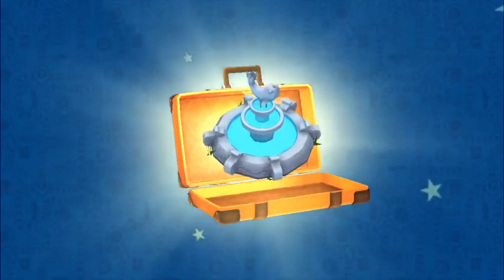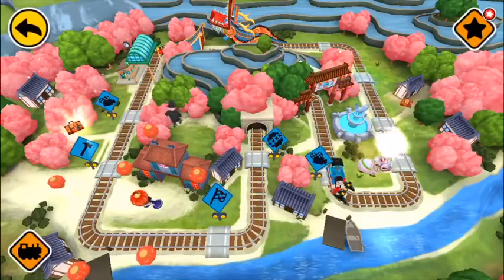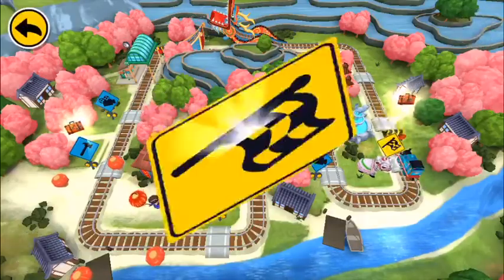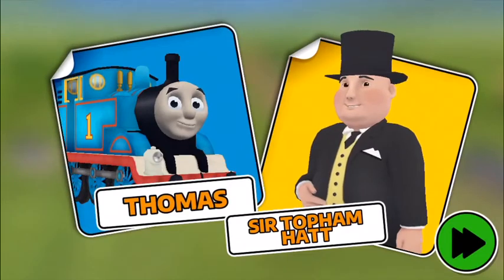Let's race! Three, two, one, go! Tap the boost button to zoom ahead! Woohoo! Let's go!